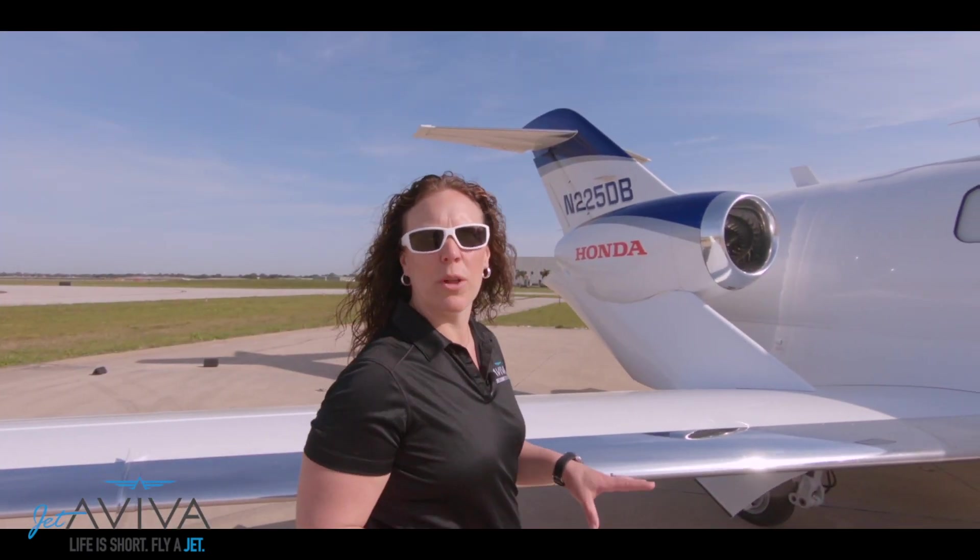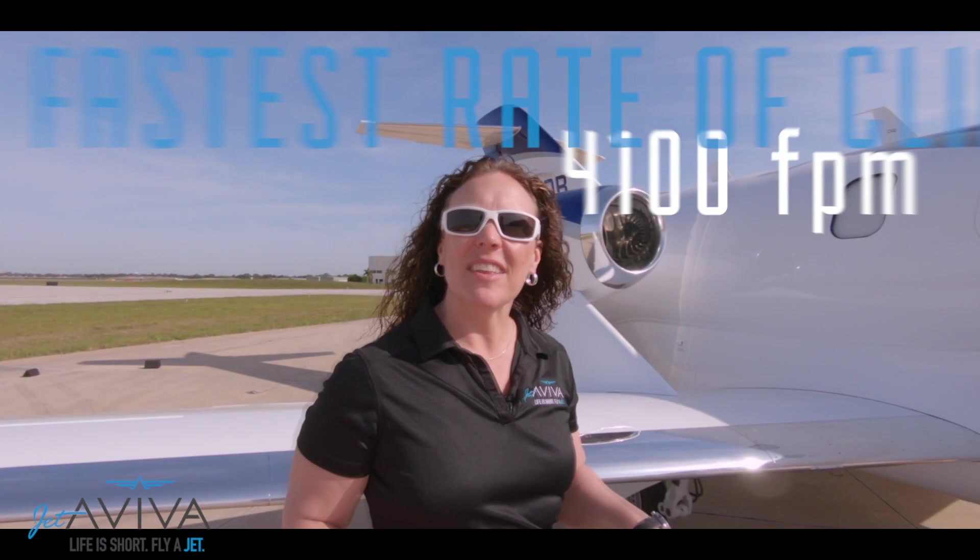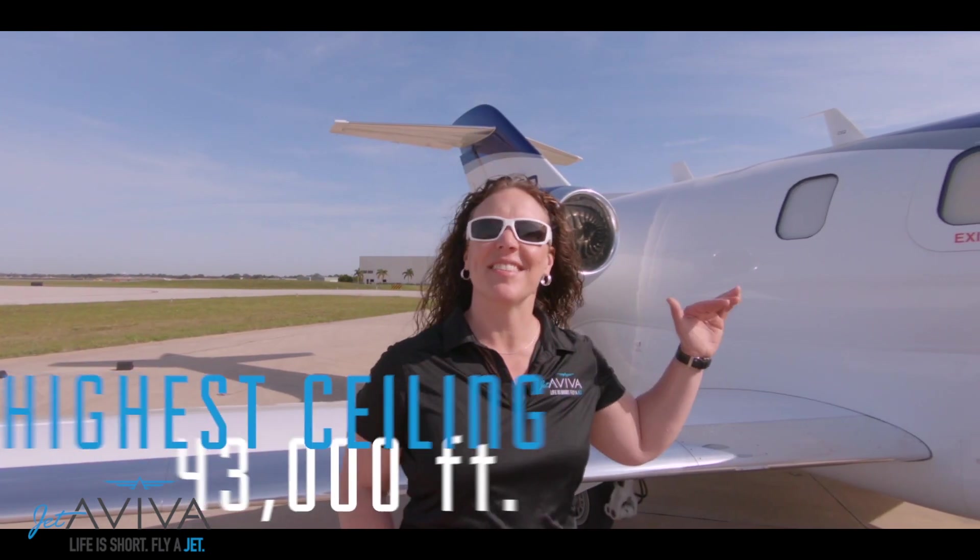As we finish our walk around the HondaJet, some things I want to impress upon you is that in its class, it is the fastest, has the fastest rate of climb, and has the highest ceiling.